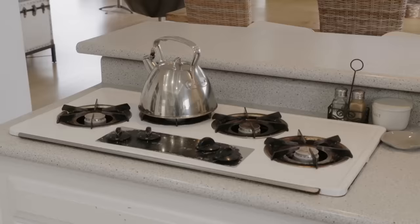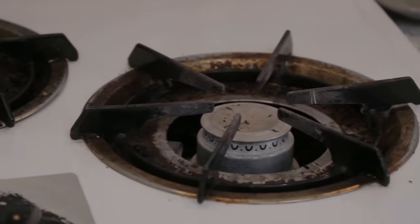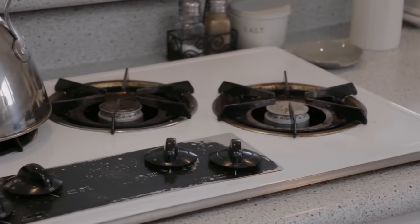This stove — how old is it? I would say it's from 1964 when the house was built. And it still works! Our kitchen needs a lot of help. It's very small, with a lot of older appliances.